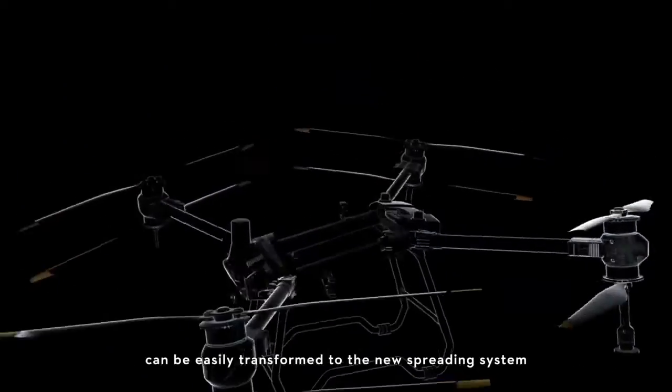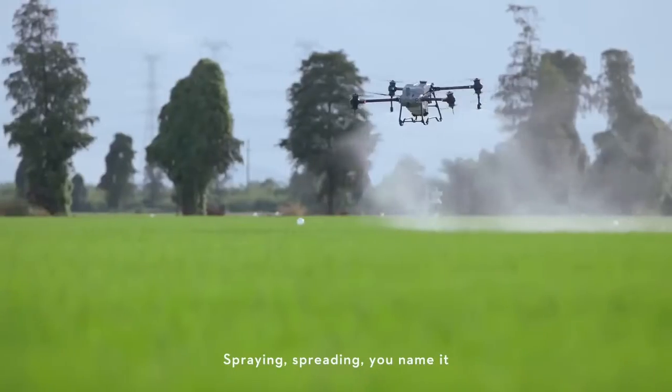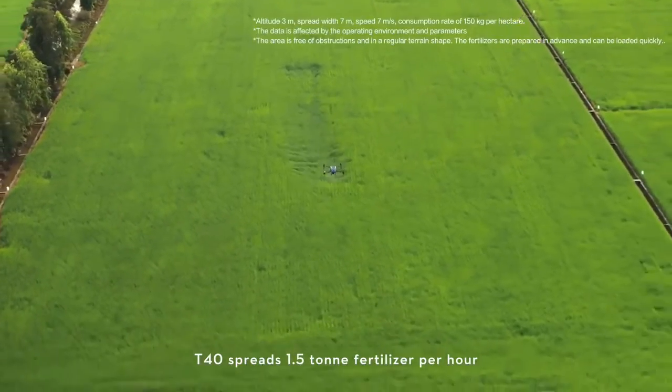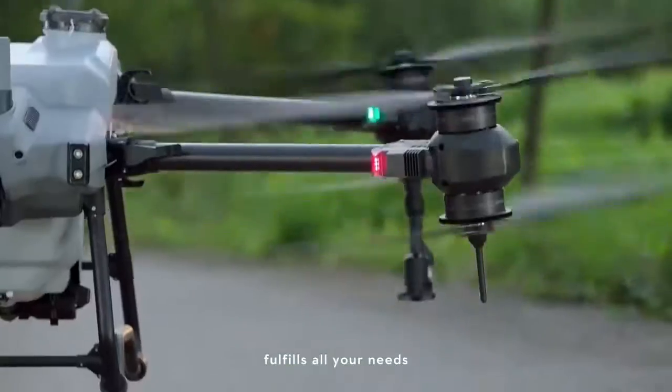The integrated spraying system can be easily transformed to the new spreading system — spraying, spreading, you name it. Spreading payload improves to 50 kilograms. The T40 spreads 1.5 tons of fertilizer per hour. Covers multiple scenarios, fulfils all your needs.